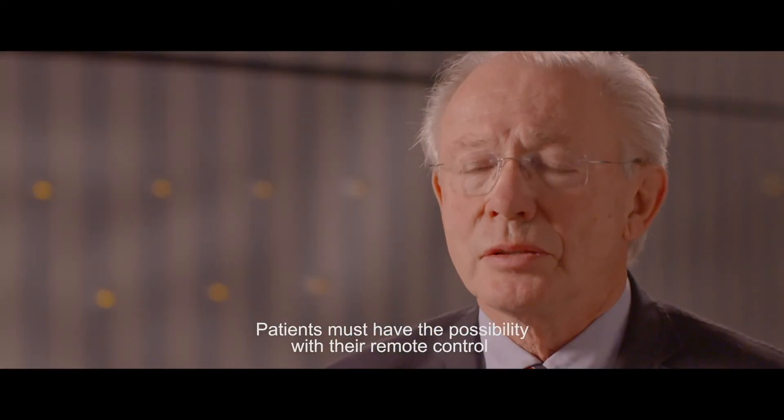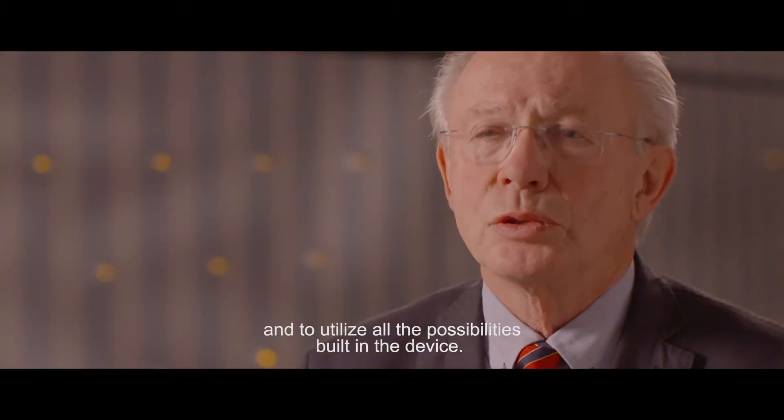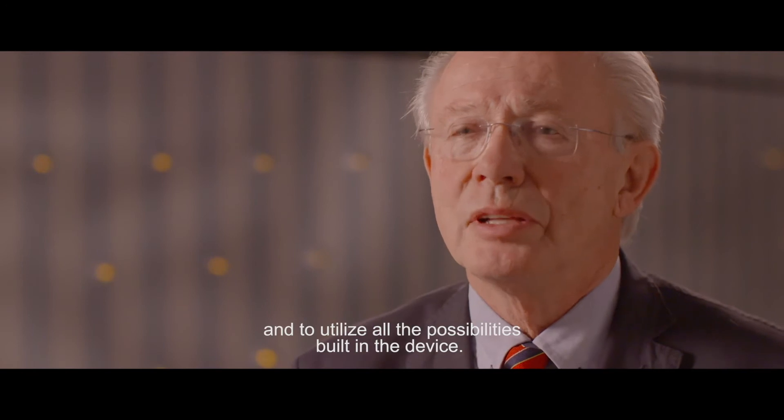Patients must have the possibility with their remote control to change the program and to utilize all the possibilities built in the device.